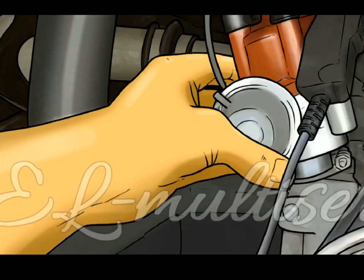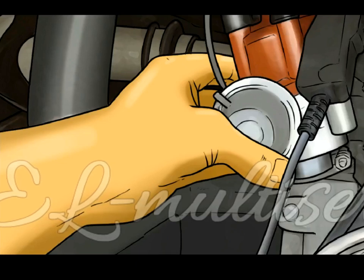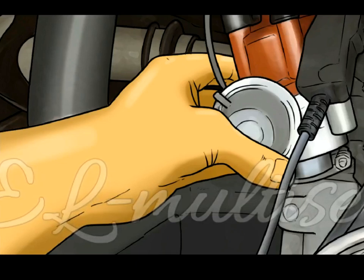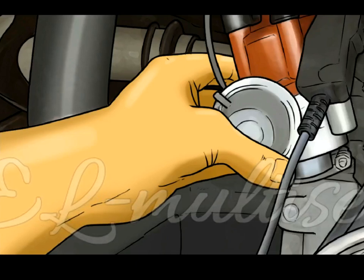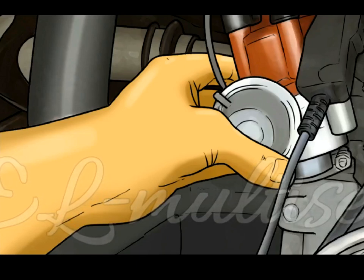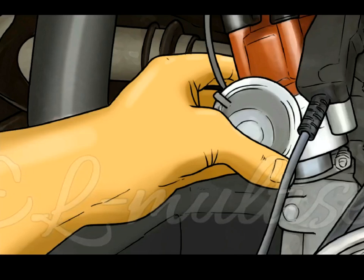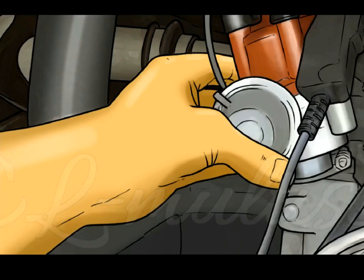Step 3: Tighten the adjusting nut. Once timing has been set at idle, tighten the adjusting nut on the distributor. Have a friend blip the throttle — this involves quickly pushing on the accelerator pedal to increase engine RPM and then releasing it, allowing the engine to fall back to idle, therefore confirming the timing is set to specifications.